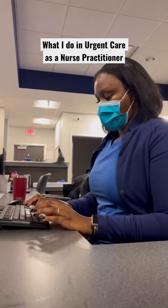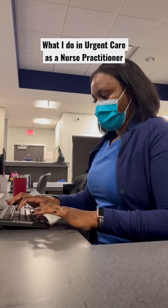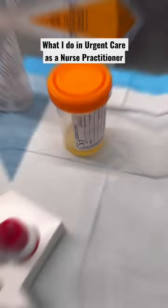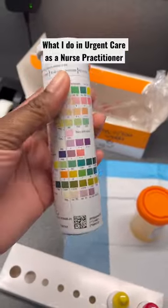Welcome to another day in the life of an urgent care nurse practitioner. This is kind of how my 12-hour shift looked like the other day. Lots of visual acuity exams on patients complaining about different eye issues. Urinalysis — I probably ran seven urinalysis that day.